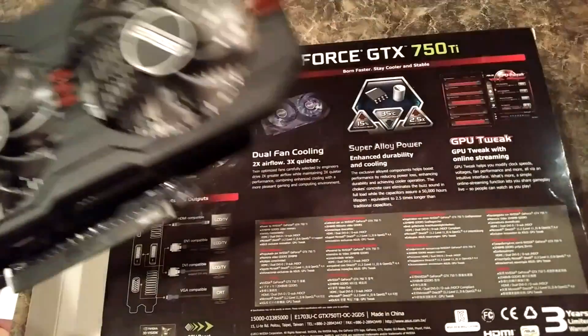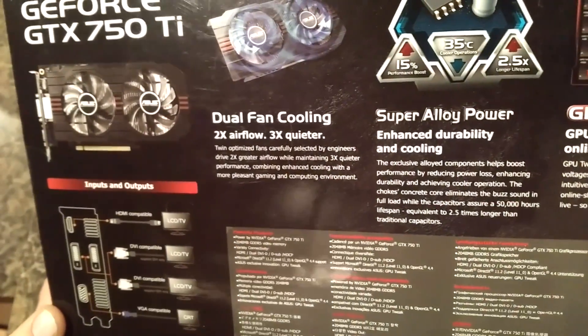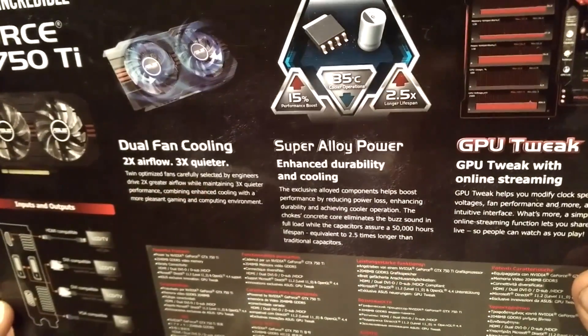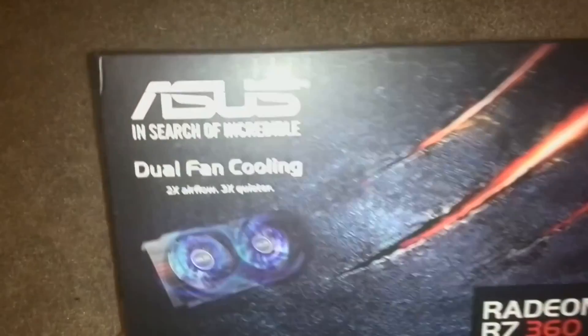Well, you complained and I listened. I finally went out and bought an NVIDIA graphics card. Now this will make the benchmarks I do a whole hell of a lot more meaningful, because up to this point all of the benchmarks I've done have used AMD hardware. Now we can throw an NVIDIA card into the mix.